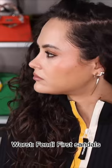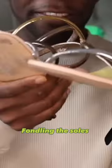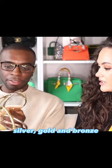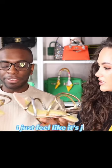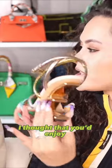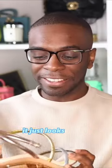The worst are these used ones — look at the soles that have touched the floor. Oh sorry, I was holding it the wrong way. They look like snake. They are like silver, gold, and bronze. I just feel like it's just doing far too much. I thought that you'd enjoy how sculptural the heel is. Oh, it just looks messy.